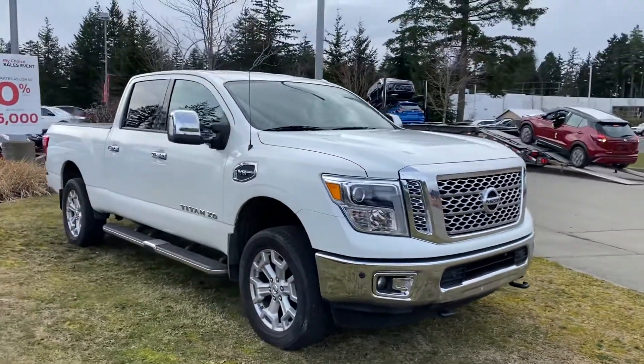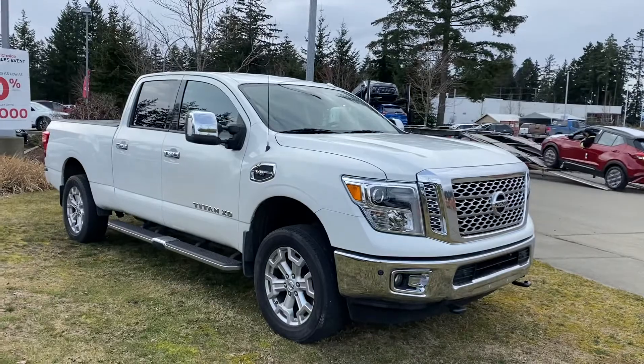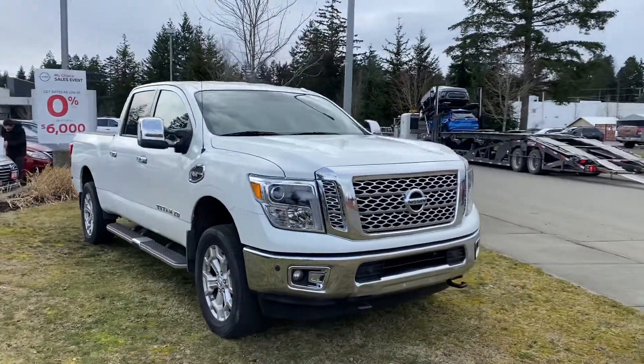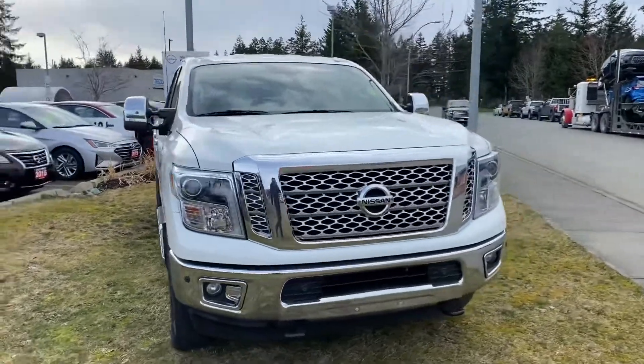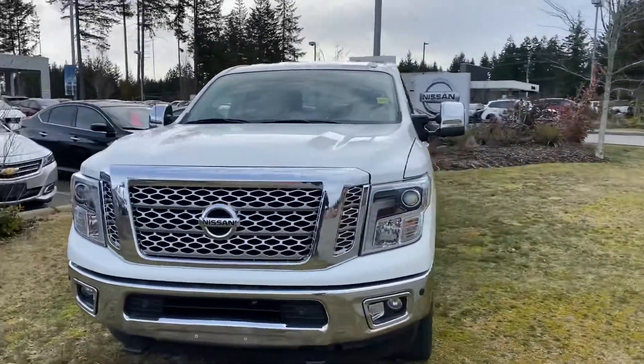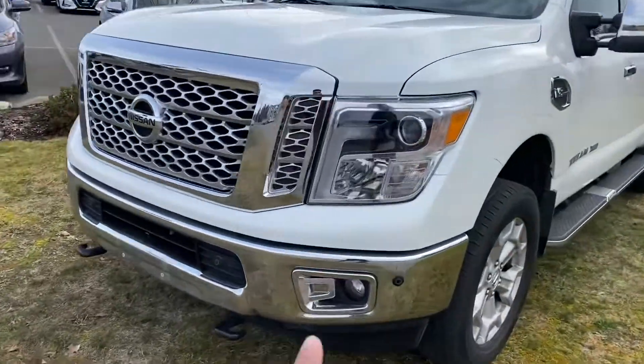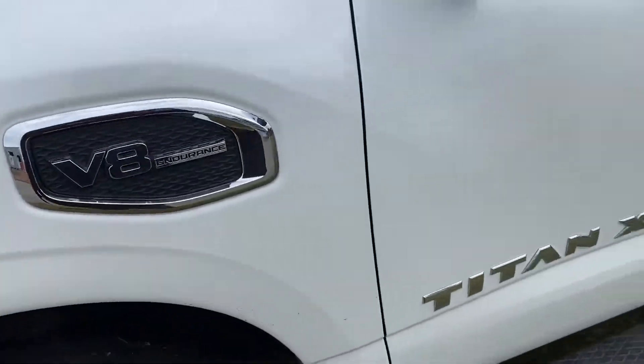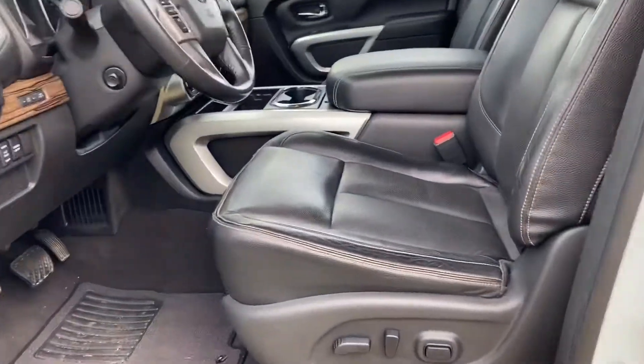Hello, this is Sartak from Courtney Nissan. We were talking about this Titan XD gas that we have on our lot — it's a 2017. Just wanted to make this video and send it your way. You can also see the fog lights right there for better visibility at night. It's a V8 SL, so the SL trim level means you get leather.